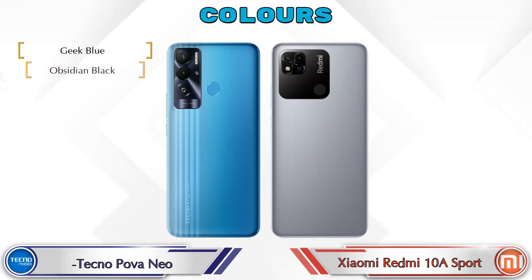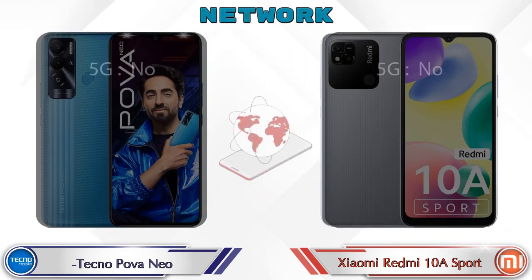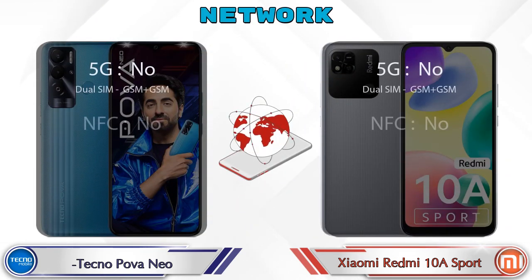For color options, both phones have three color options. Let's also see the details about network, Bluetooth, GPS, and Wi-Fi.